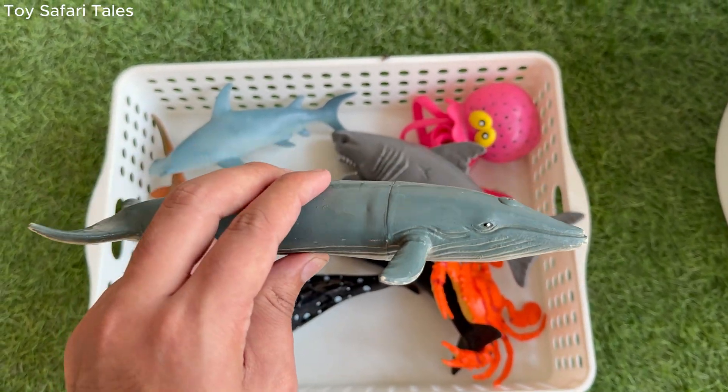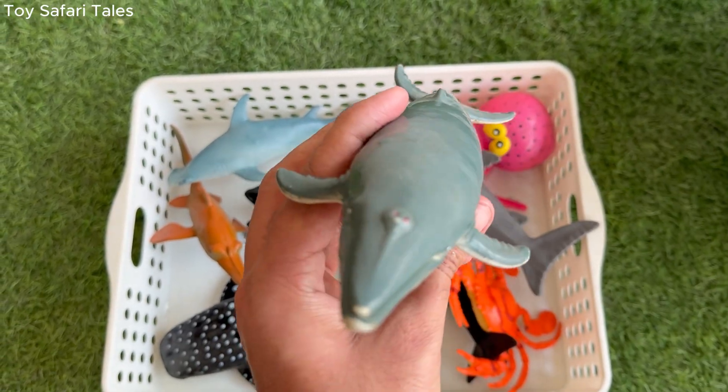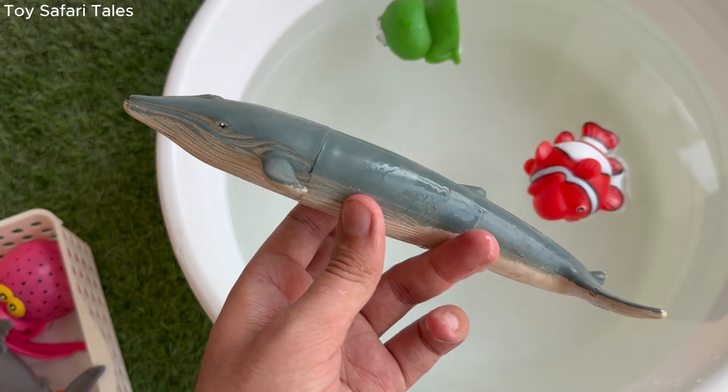Humpback whale has long flippers and a powerful tail, helping it swim gracefully across the seas. Humpback whale loves to leap out of the water in giant splashes, a behaviour called breaching.